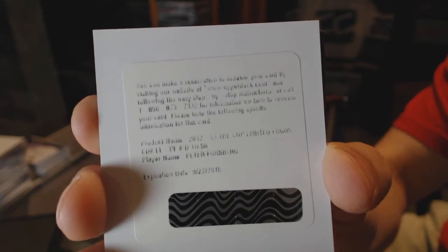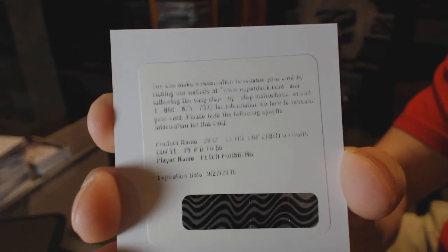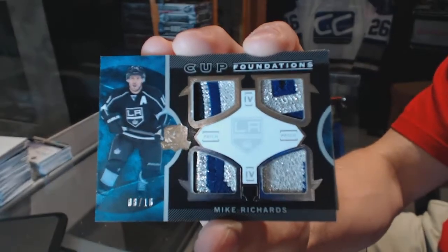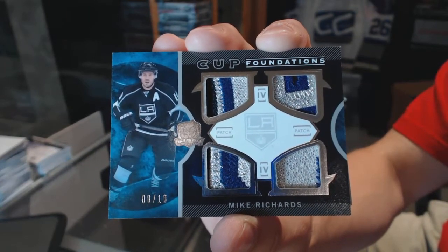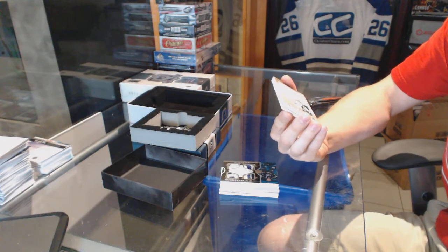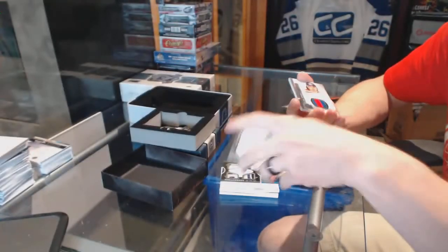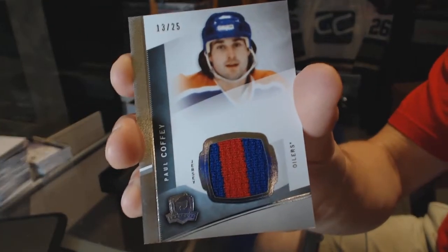I can't remember if in '12-13 Cup, what team he was — I think Colorado, don't quote me on that 100%. But Limited Logos at /50, Peter Forsberg. We've got a Cup Foundations Quad Patch, numbered 8 of 10 for the LA Kings, Mike Richards. We've got a Rookie Masterpieces 1-of-1 autographed cyan printing plate from SPX for the Toronto Maple Leafs, Carter Ashton. And we've got a two-color base jersey, number 13 of 25 for the Edmonton Oilers, Paul Coffey.